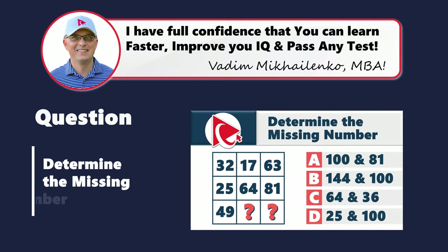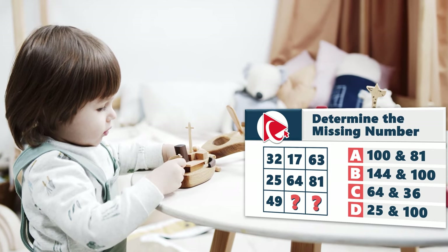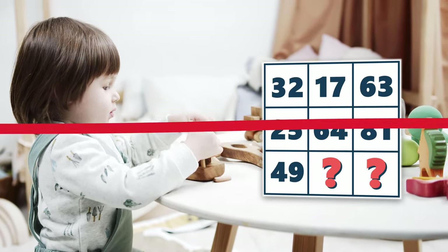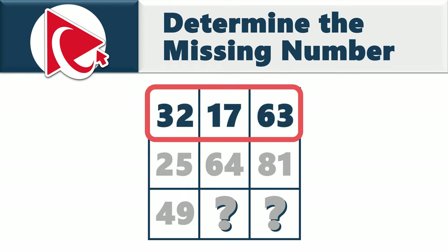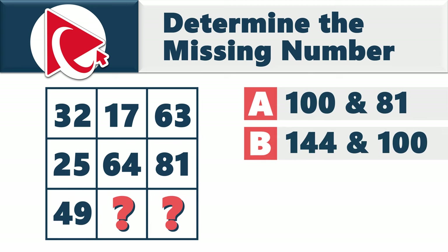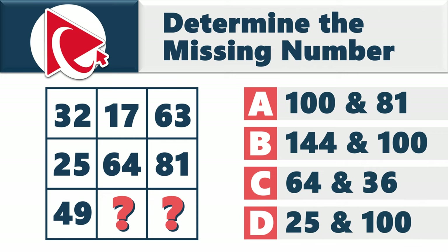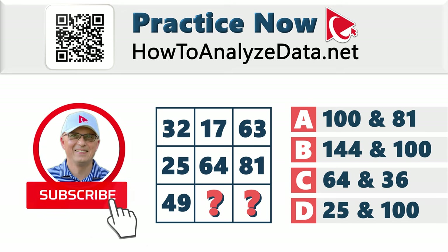This next chaotic question requires calculating two missing numbers. You're presented with a 3×3 matrix: first row 32, 17, 63; second row 25, 64, 81; third row 49 and then two missing numbers. Choices: A) 181, B) 144 and 100, C) 64 and 36, D) 25 and 100. This one is for you — solve it on your own and post your answer in comments. Good luck!